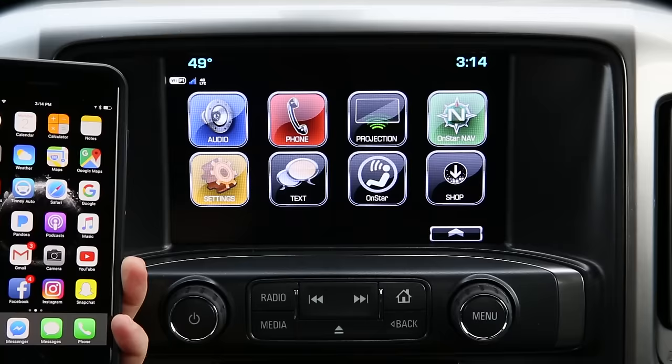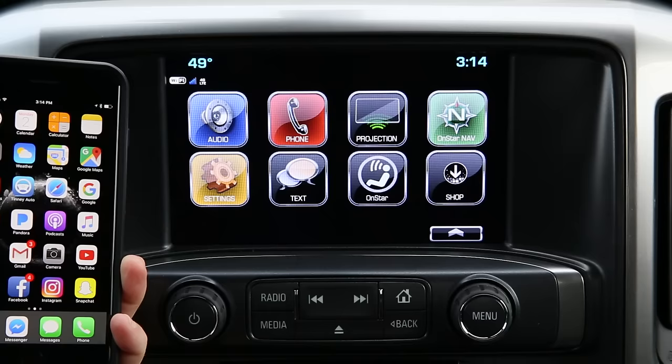Another tech-savvy feature about the 2017 Chevrolet Silverado is the ability to connect both Android Auto and, as I'm going to demonstrate in this video, Apple CarPlay.